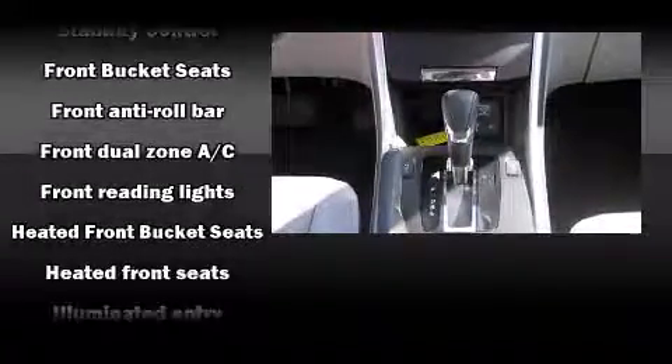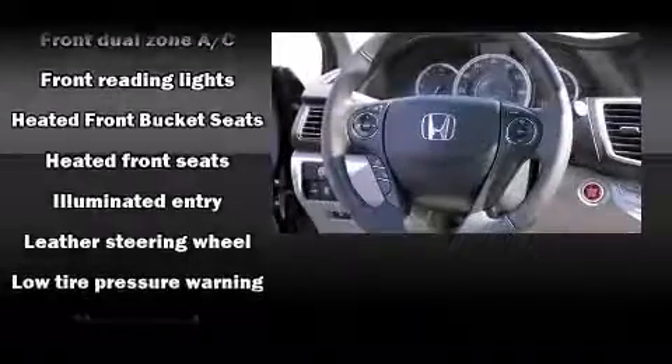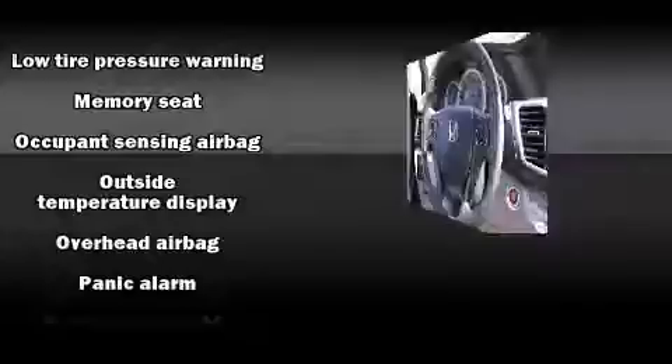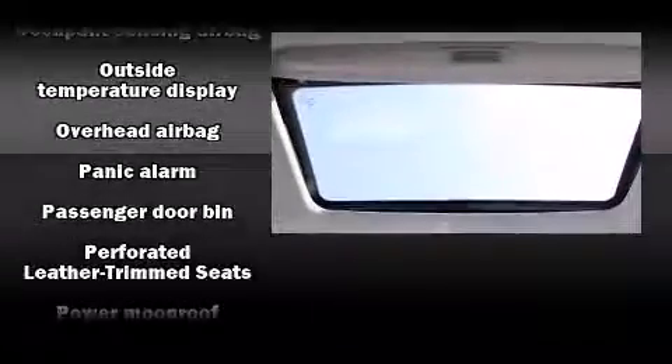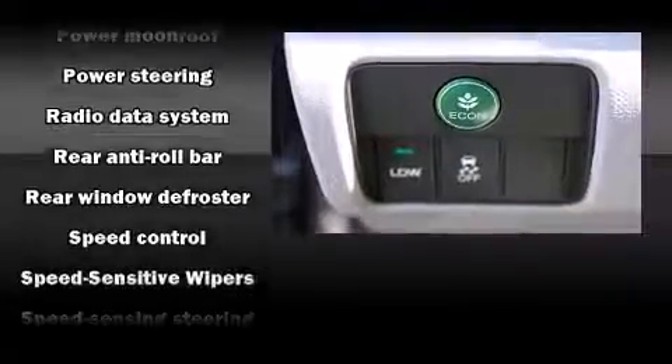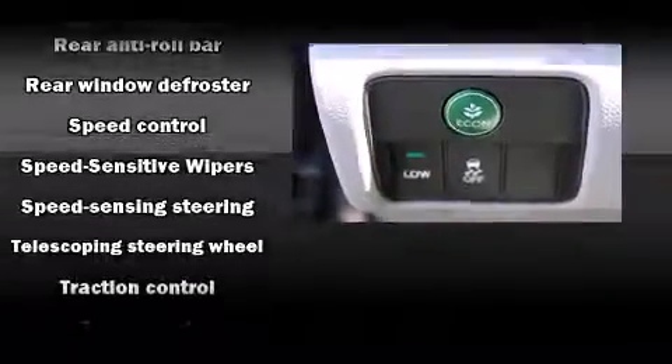Honda ensures the safety and security of its passengers with equipment such as dual front impact airbags with occupant sensing airbag, a security system, and four-wheel disc brakes with ABS. Brake Assist technology provides extra pressure when applying the brakes.